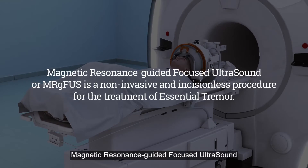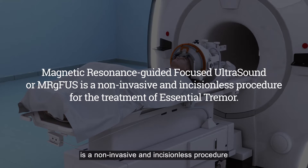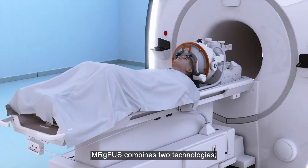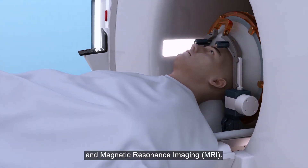Magnetic Resonance Guided Focused Ultrasound, or MRG FUS, is a non-invasive and incisionless procedure for the treatment of essential tremor. MRG FUS combines two technologies: High Intensity Focused Ultrasound (FUS) and Magnetic Resonance Imaging (MRI).